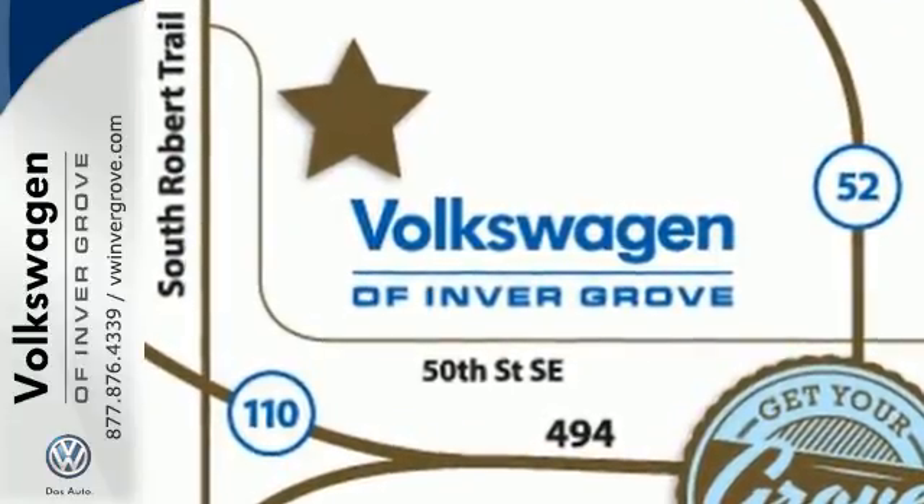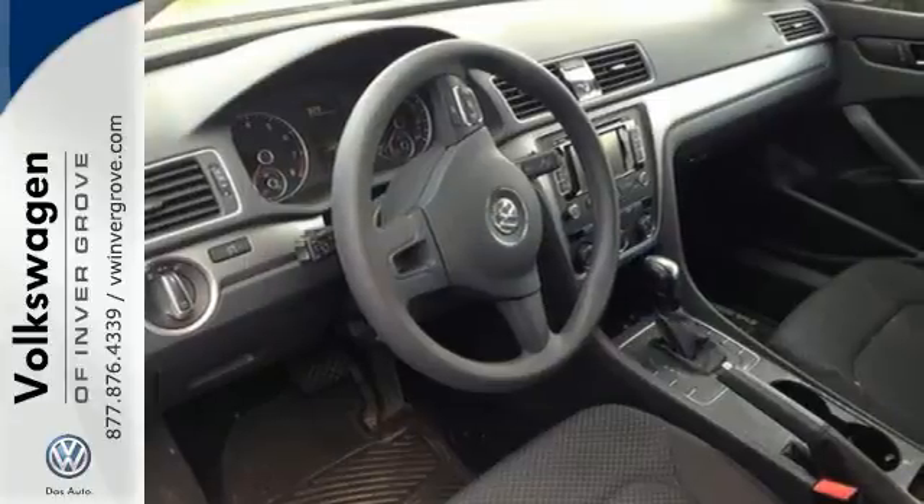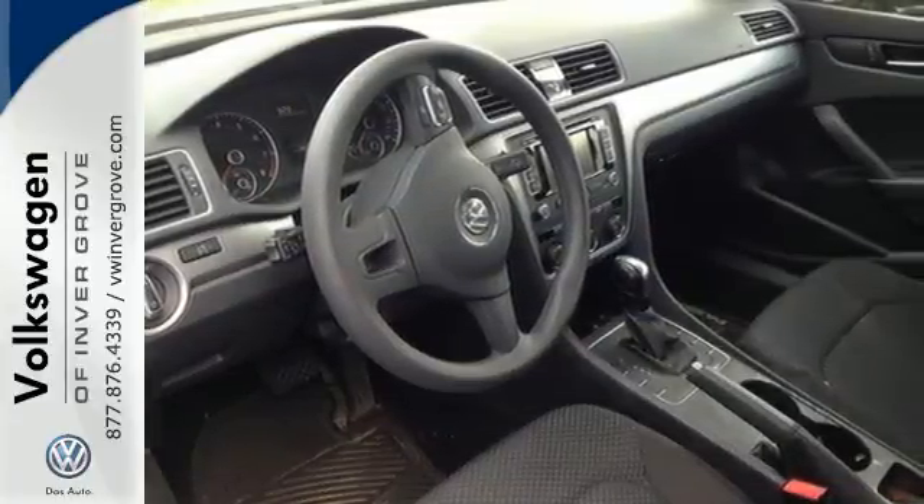It is also augmented with heated mirrors, speed control, keyless entry, fully automatic headlights, and power windows with one-touch control.